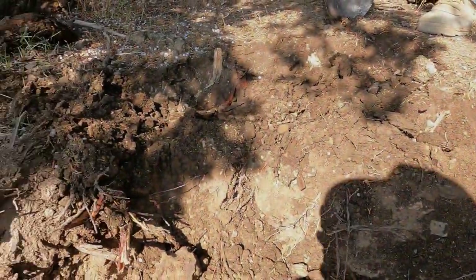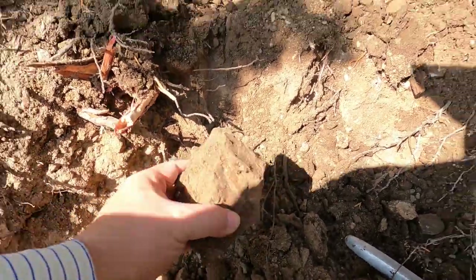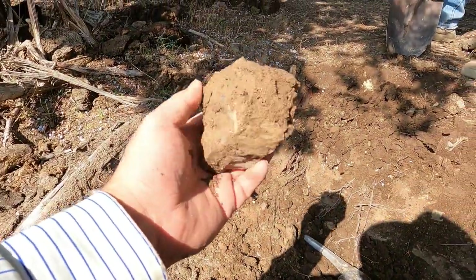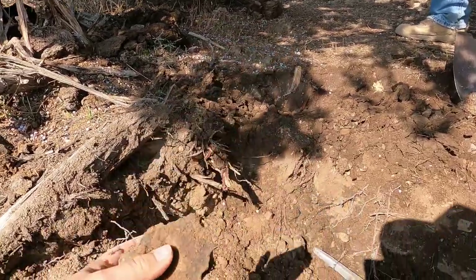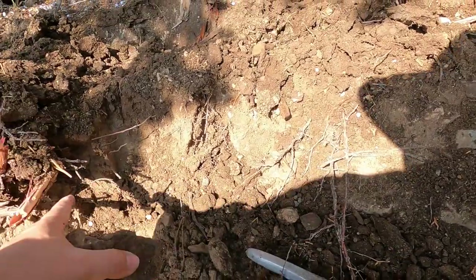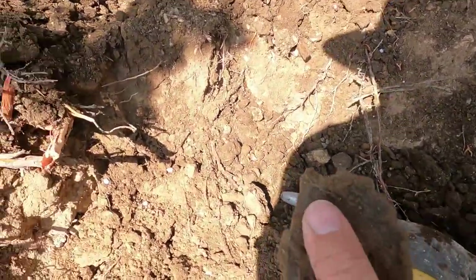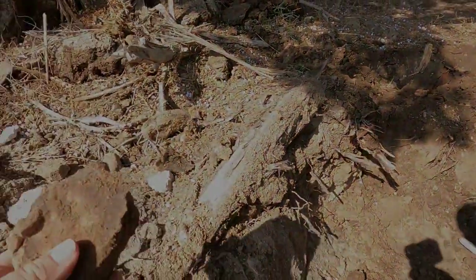We've been expanding and digging along and that fell out right there — look at that piece. Oh, beautiful. Oh, that'll look nice. It's right there in that clay layer, just below the top, just before you get down to the white. Right in the clay is where it came out.